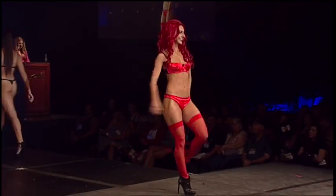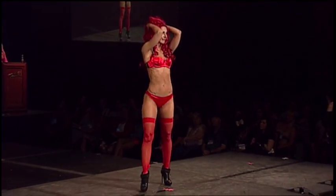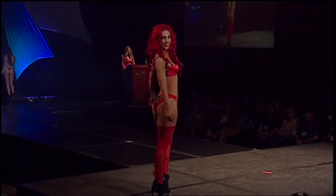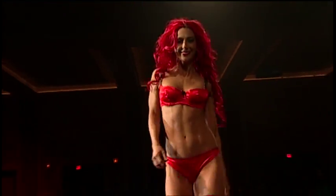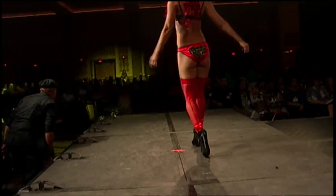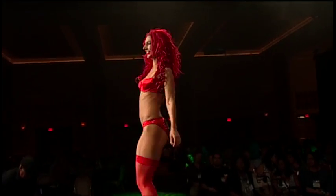Diane's wearing style number BW1384, a two-piece red bra and underwear set with leopard print shoulder straps and a heart-shaped clasp on the back. The hosiery in red is sold separately. Find this and many other lingerie styles at Be Wicked in booth 315 to 319. Let's give it up for Diane.